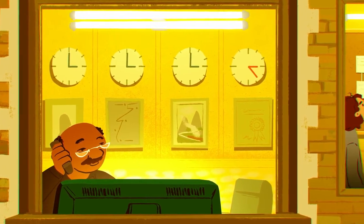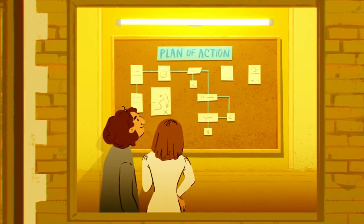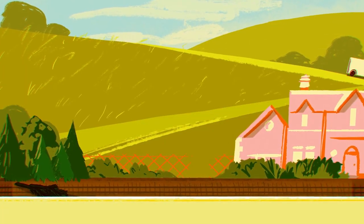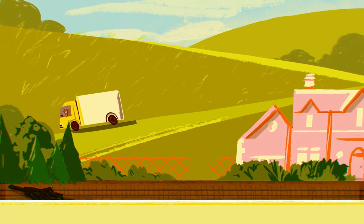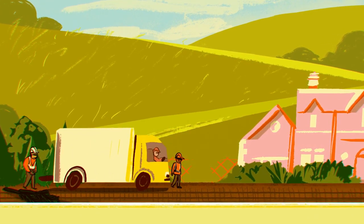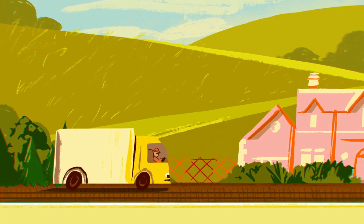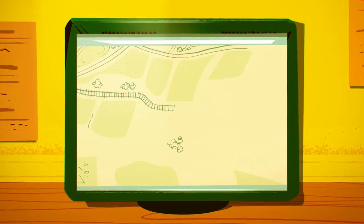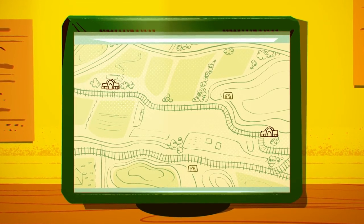Teams agree a plan with milestones and timings which look something like this: 1. Engineers arrive on site. 2. Problem located and identified. 3. Equipment repaired or replaced. 4. Maintenance crew leave the area.